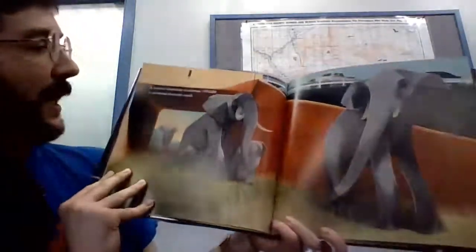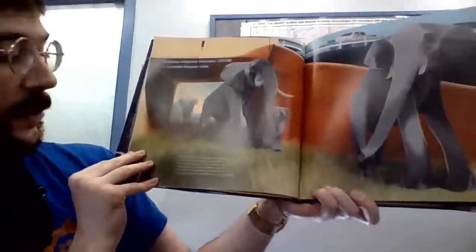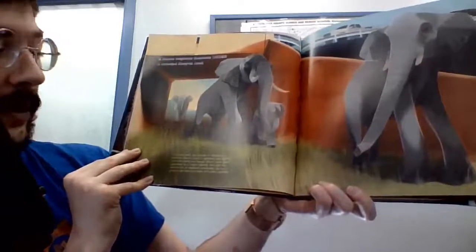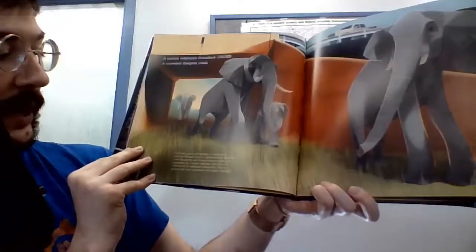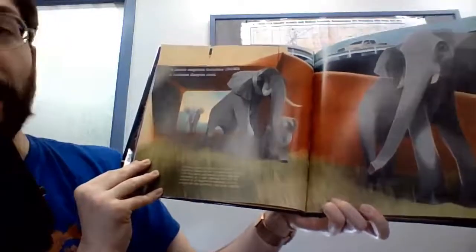A mama elephant thunders under a crowded Kenyan road. For many years, two groups of elephants — one from Mount Kenya's highlands and another from the plains and forests below — have been separated by a major highway. But with the addition of an elephant underpass, the two groups can now reconnect and share habitats.